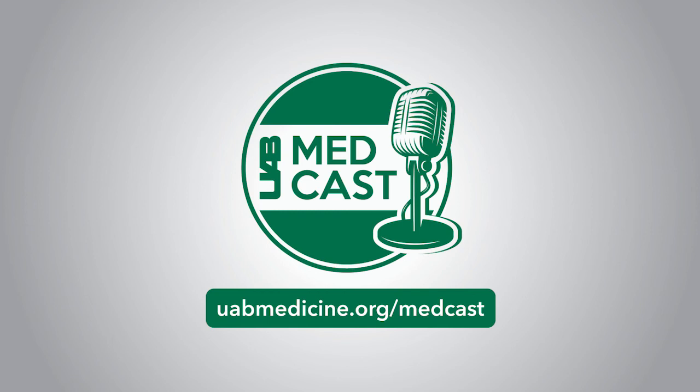Thank you so much, Dr. Sass, for being with us today. You're listening to UAB MedCast. For more information on resources available at UAB Medicine, you can go to uabmedicine.org/physician. This is Melanie Cole — thanks so much for listening.